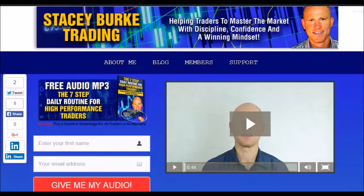Hi traders, it's Stacey Burke from Stacey Burke Trading. If you haven't done so, please head over to my website at StaceyBurkeTrading.com — I create updates on almost a daily basis and I would love for you to receive them. Just click on the blog. If you enter your name and email address, I'll send you my free audio program, the seven-step daily routine for high performance traders. This is essential knowledge for all traders in all markets, helping traders to master the market with discipline, confidence, and a winning mindset. I appreciate all your feedback and comments. Stay disciplined and may the markets go with you.